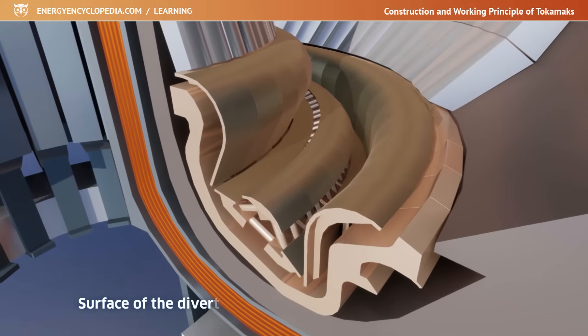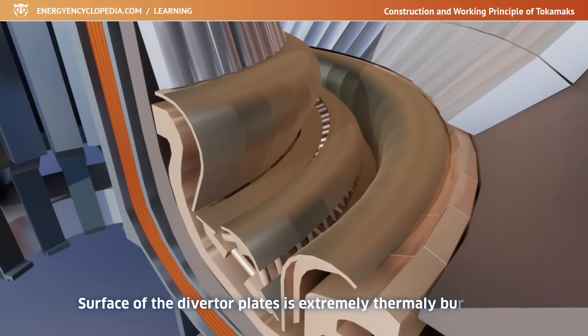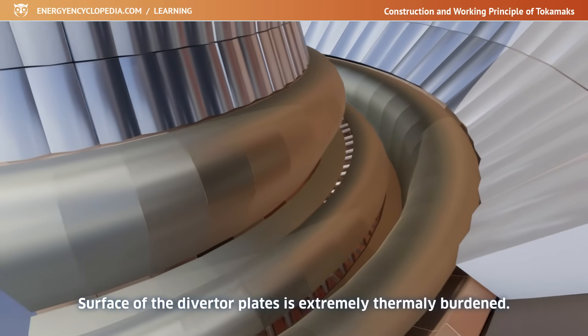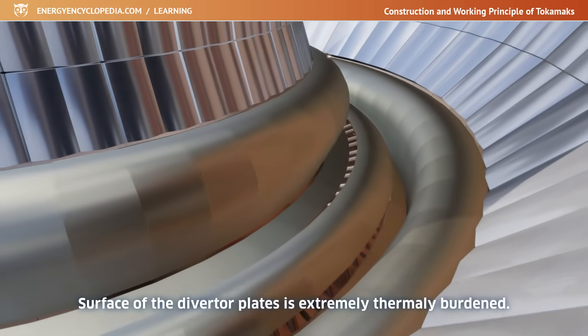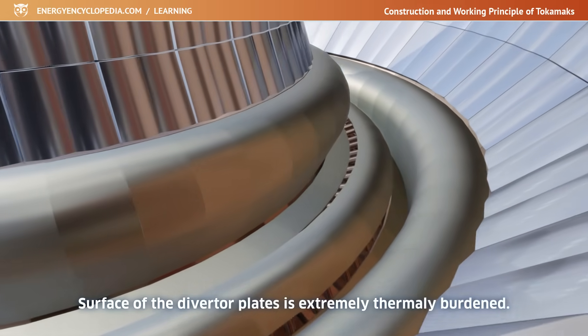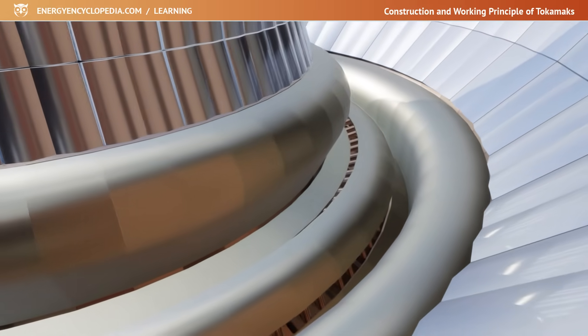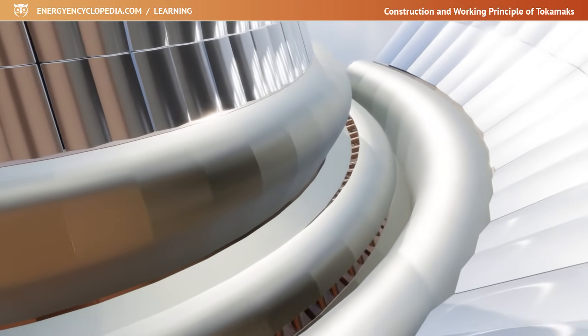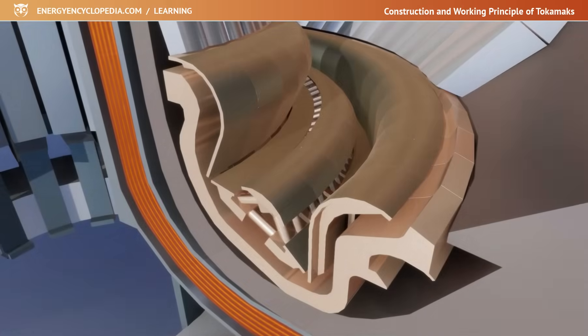The surface of the divertor plates is extremely thermally burdened, especially during various instabilities or plasma collapse, and therefore the divertor must be made of the most durable materials, such as beryllium or tungsten. During long-term operation it must also be effectively cooled, and even so the divertor is the most stressed part of the Tokamak.